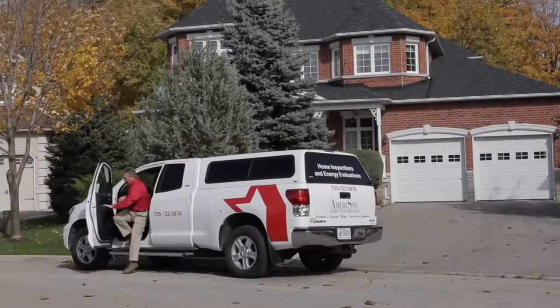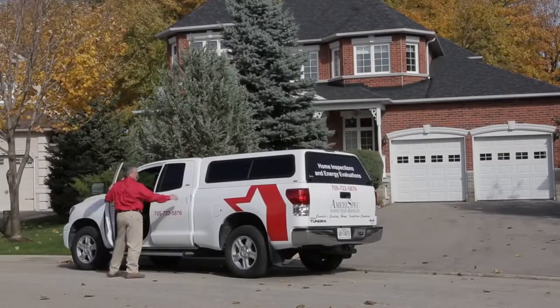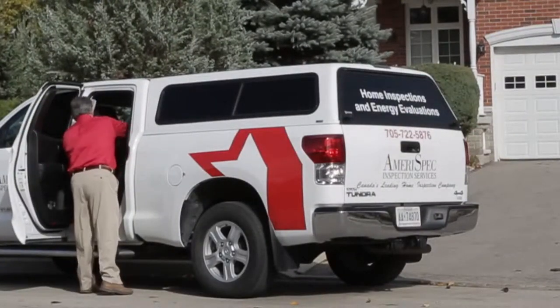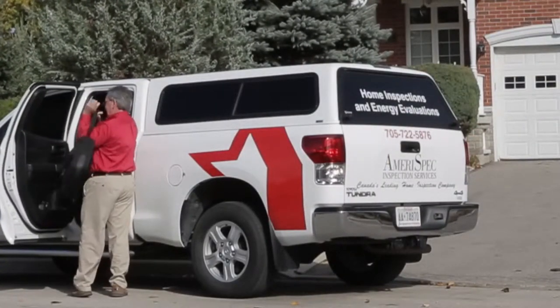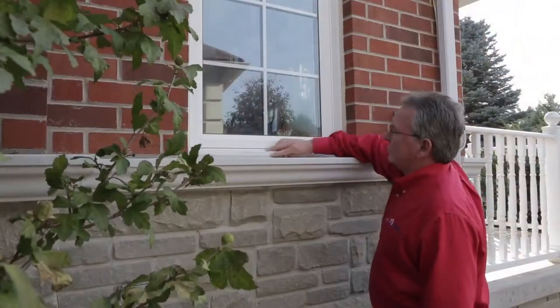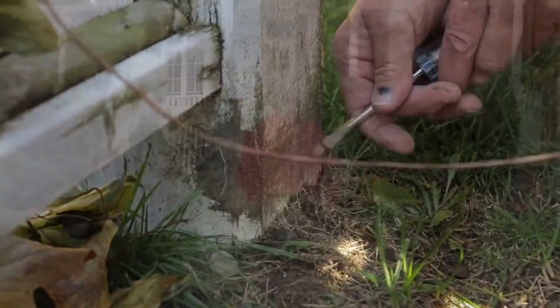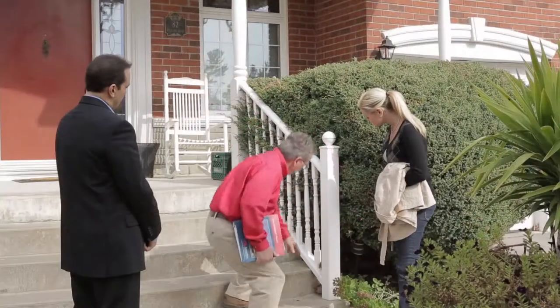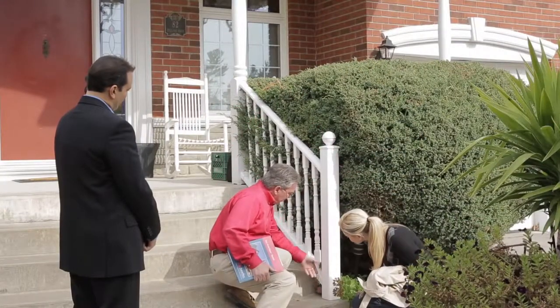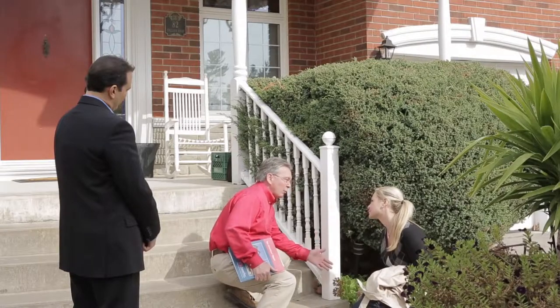Whether you're planning on buying or selling a home, an Amerispec Professional Home Inspection can provide you with peace of mind and invaluable details about the condition of a property. Oftentimes, home buyers can face unexpected costly repairs after purchasing a home, and sellers may not know the true facts about their property before putting it on the market. At Amerispec, we work hard to ensure that issues found during the inspection are always put into perspective.